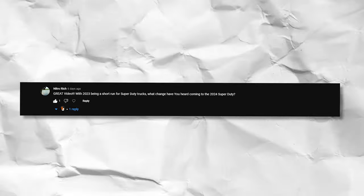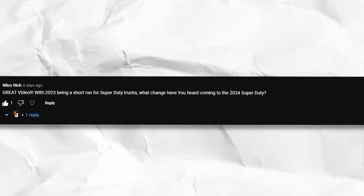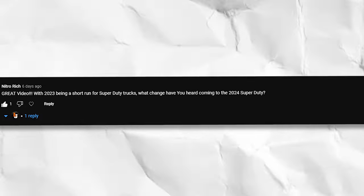It's YouTube comments time. On our video of the 2023 F350 Super Duty, Nitro Rich asked: with the 2023 being a short run for Super Duty trucks, what changes have you heard coming to the 2024 Super Duty? Nitro Rich, I did reply to you — I reached out to the Ford rep who brought us that Super Duty and asked if there would be any changes for 2024. He said at this time he doesn't think there will be any changes, but that could possibly change. If we hear of those changes, we'll post on social media, Facebook, Instagram, and of course make a YouTube video, because we love our Super Duty trucks.